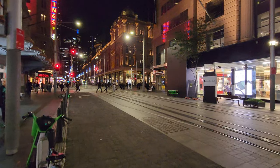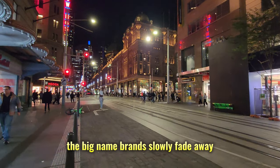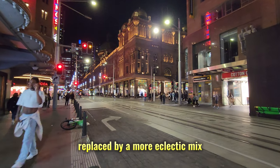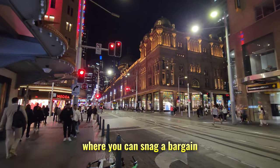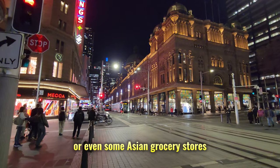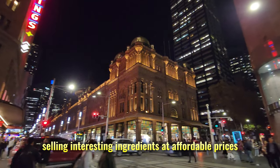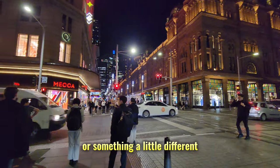As we get closer to the QVB, the shops start to change. The big-name brands slowly fade away, replaced by a more eclectic mix. There might be discount clothing stores where you can snag a bargain, funky op shops, charity shops overflowing with vintage finds, or even some antique stores. It's a treasure trove for those who love a good deal or something a little different.